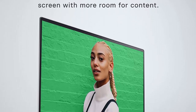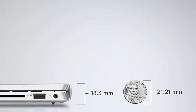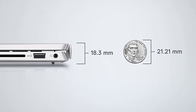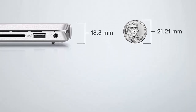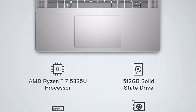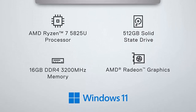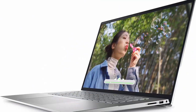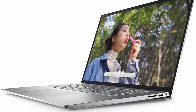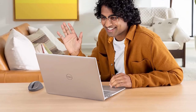Immerse yourself in an expansive display in the Inspiron 16-inch Thin Laptop. Crafted with aluminum, feeling luxurious without sacrificing durability. Superior visuals — the Inspiron 5625 thin laptop allows you to create content with vivid color, coming standard with FHD Plus resolution, 250-nit brightness, 100% sRGB color coverage. This ComfortView Plus display is a certified low blue light hardware solution that reduces harmful blue light emissions and optimizes eye comfort.